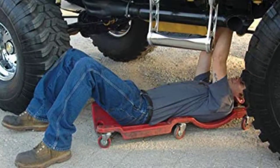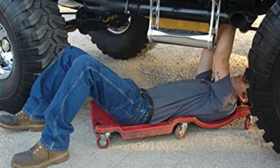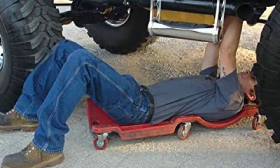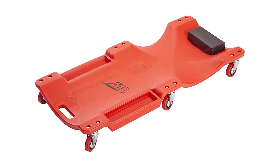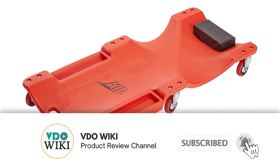It can tolerate a weight of 300 pounds. This creeper has six industrial-strength, three-inch rubber wheels that can traverse different types of terrain. It's also resistant to chemicals, grease, and oil. Additionally, the creeper is easy to roll around and steer, and it doesn't flex or wobble. It's designed so you can turn onto your side without impacting your arms or shoulders.